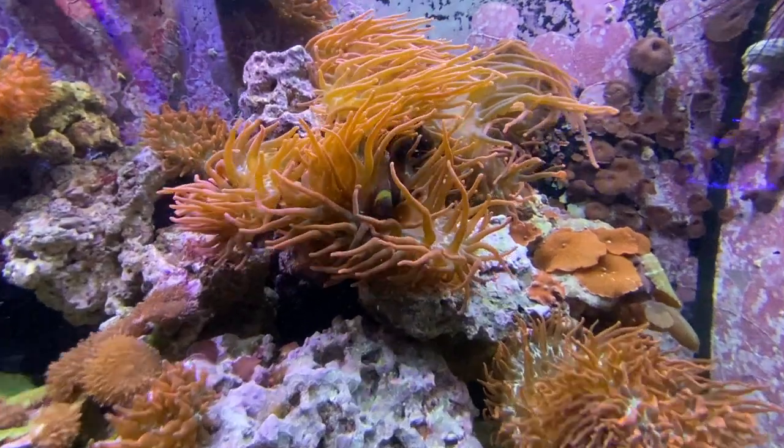Today it's going to be a relatively quicker one. I'm super excited because I just recently got some great footage of some gold striped maroon clownfish.